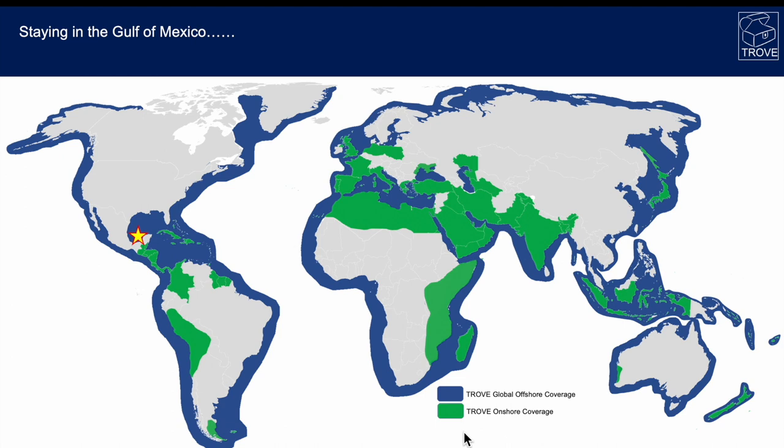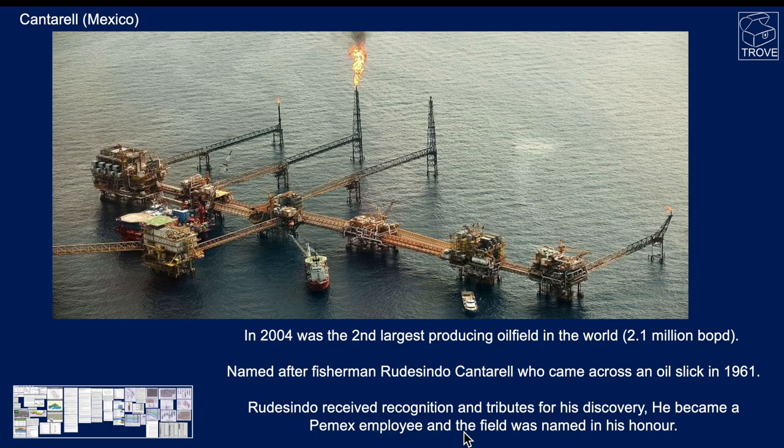Staying in the Gulf of Mexico, another interesting name comes from Mexico itself: the Cantarell Field. In 2004 it was the second largest producing oil field in the world, producing 2.1 million barrels of oil per day. It's actually named after the fisherman Rudzindo Cantarell, who came across an oil slick back in 1961. He reported this and received recognition for his discovery, became a Pemex employee, and the field was later named in his honor.